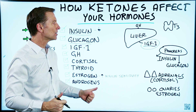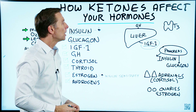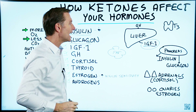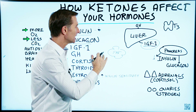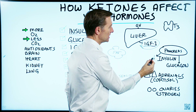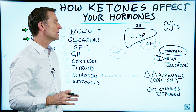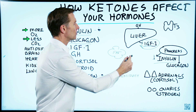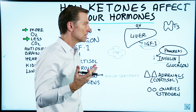IGF increases as you decrease insulin — they work back and forth. IGF mobilizes fat for fuel when you're not eating or keeping insulin low. As soon as you eat, everything switches: IGF goes down and insulin goes up, so now you're storing fat and using calories as energy. Whereas IGF mobilizes energy from your fat cells and stored sugar as well.